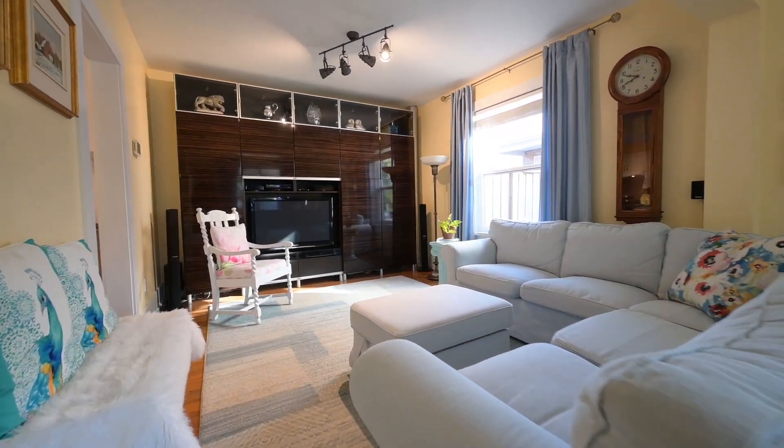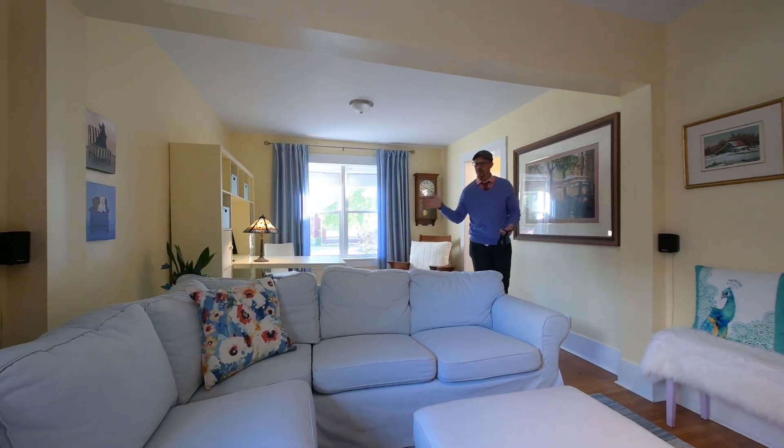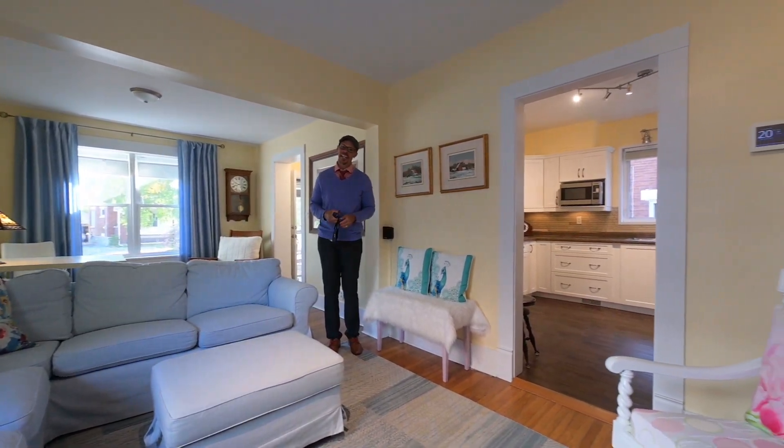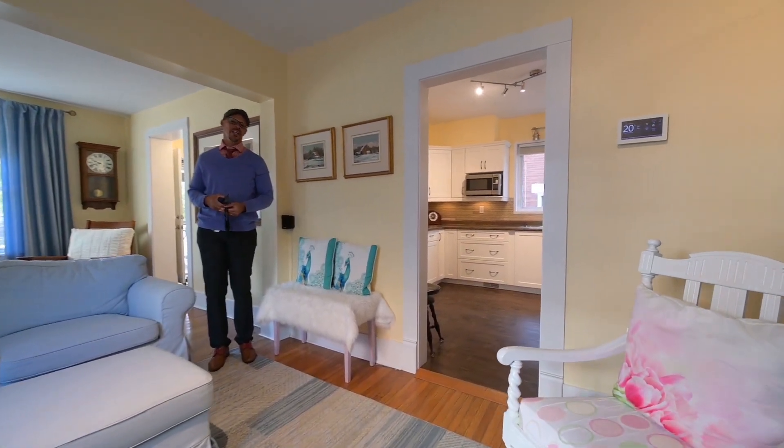Right now you have this parlor area that some might want to switch into a second bedroom, moving into this family room as well, that is open into that open concept, bright, bright kitchen.